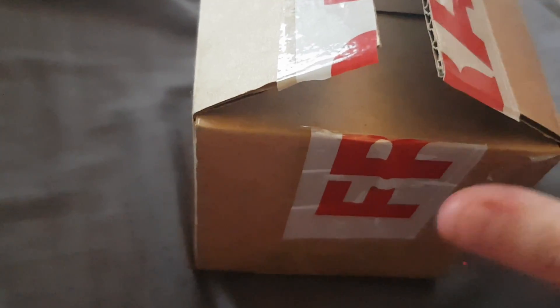Hey guys, so I have another Bath and Body Works haul. I'm definitely 110% sure these are the last two I had to come, but I will just show you guys.